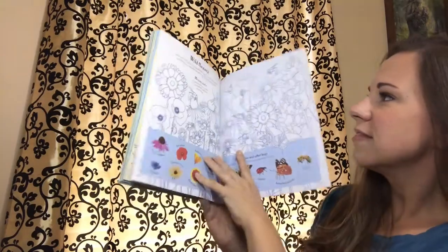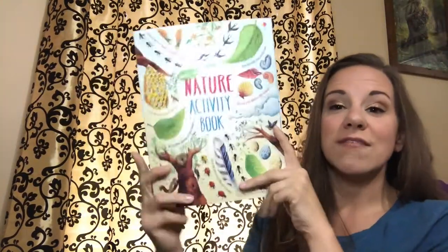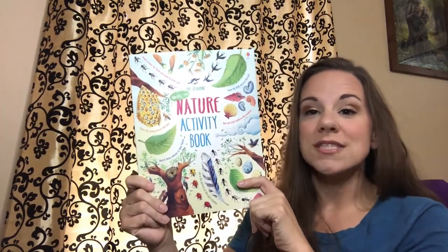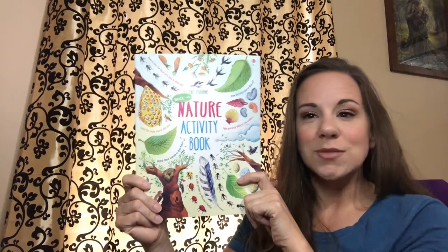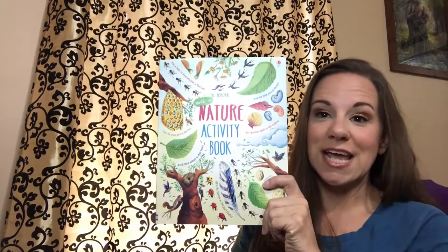So not only are these children learning about what's in nature, they're also having fun. This nature activity book can be done outside or on long car rides where you want them to see what's going on outside but also give them something to keep them entertained.